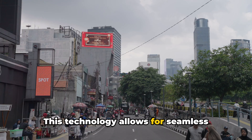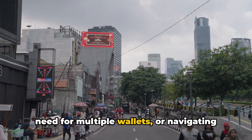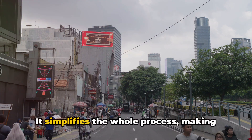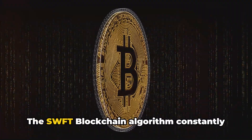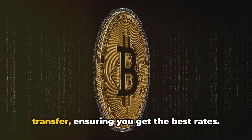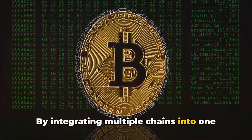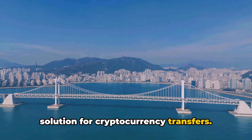The key to Sweptcoin's functionality lies in the Swept blockchain's unique technology. This technology allows for seamless cross-chain transfers, eliminating the need for multiple wallets or navigating through complex trading platforms. It simplifies the whole process, making it user-friendly and efficient. The Swept blockchain algorithm constantly monitors market conditions and determines the best route for your transfer, ensuring you get the best rates.